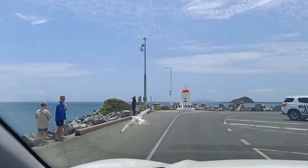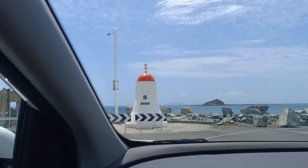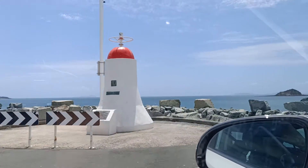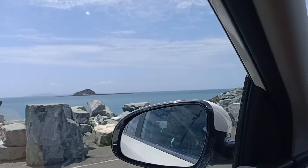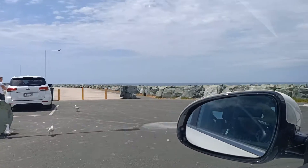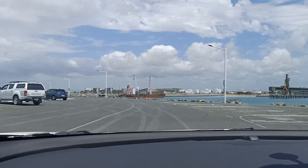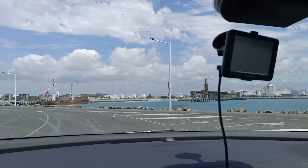Here we are at the end. Well this is the end of the breakwater and we have to do a U-turn. We can walk a bit further, but not today. Alright, let's see if we can see this beach on the way back.